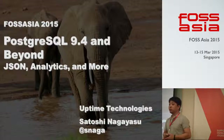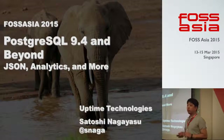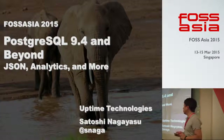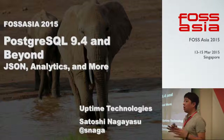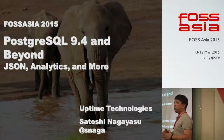Thank you for choosing this talk. My name is Satoshi Nagayasu from Japan, and also the Japan Postgres Users Group. This talk is on Postgres 9.4 and beyond. Postgres is one of the largest and most complex software projects, so I would like to provide a quick overview about Postgres 9.4 and the latest development process.